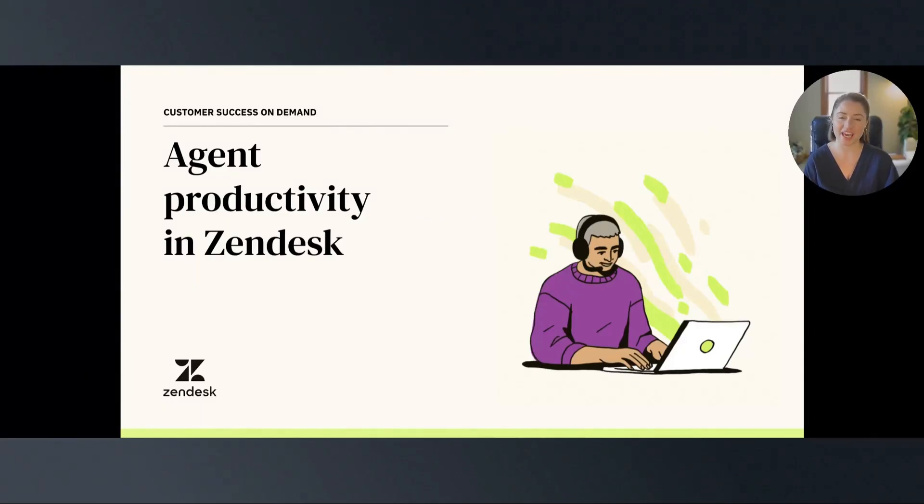Welcome to our video on Agent Productivity in Zendesk. Customer support is not an easy job. As an agent, you need to balance being effective and efficient while keeping the customer's issue and overall experience in mind.